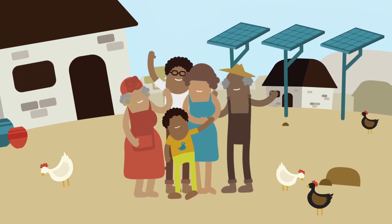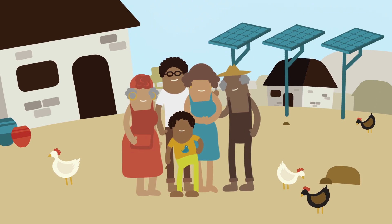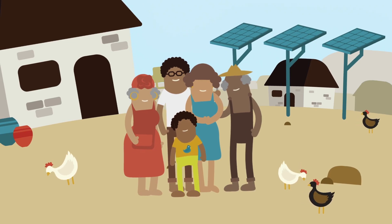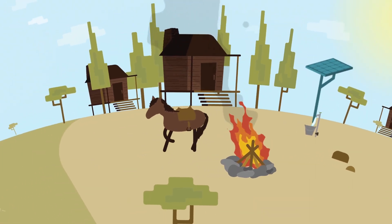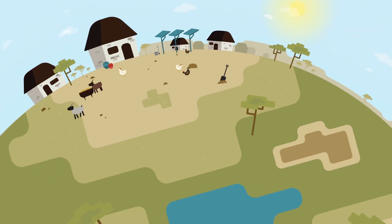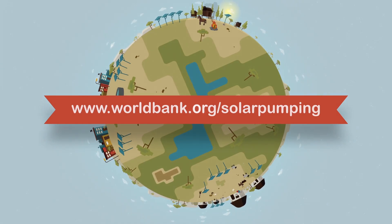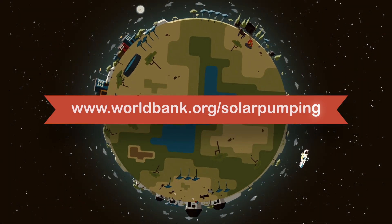So, by choosing solar, you've helped to reduce the cost of accessing water by using clean energy in your community for the next 25 years. It's becoming increasingly evident that solar is simply better. To learn more, go to www.worldbank.org/solar-pumping.